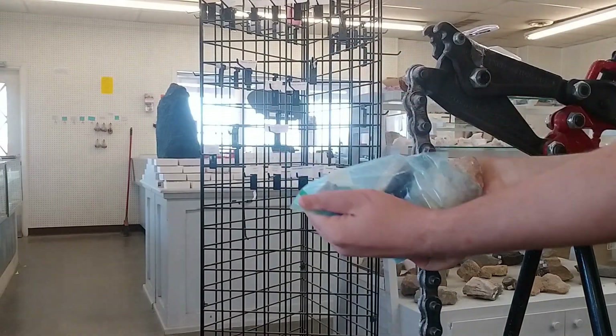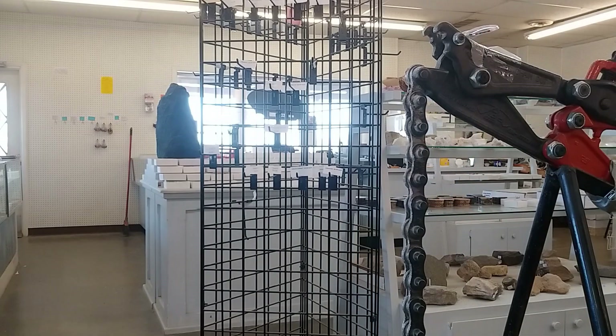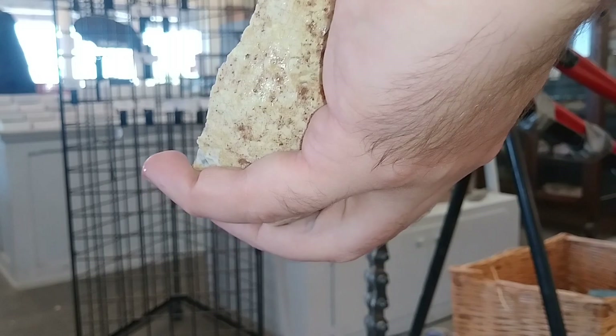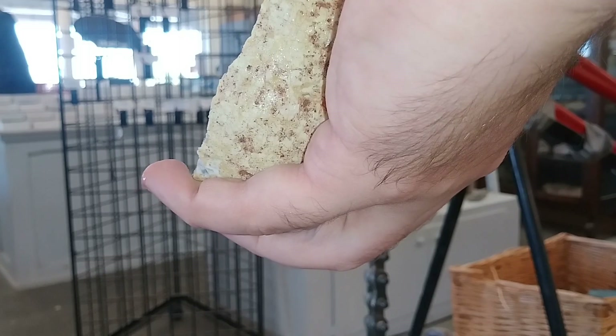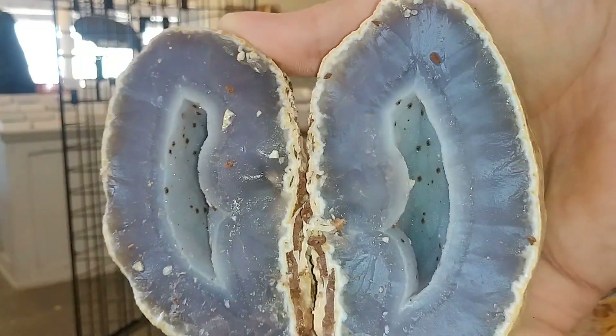Oh goodness. Alright, give me a second. Sorry about that — I had to scramble because the bag tore. Thankfully, I had a little collection basin down below, and I was able to get a lot of water off of this beautiful, beautiful baby.